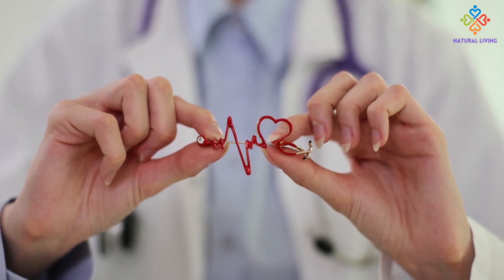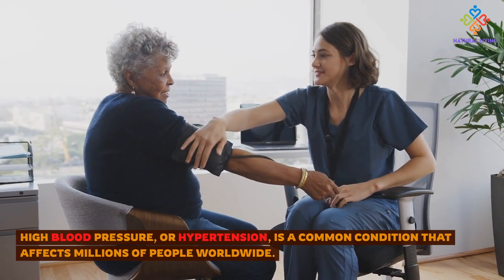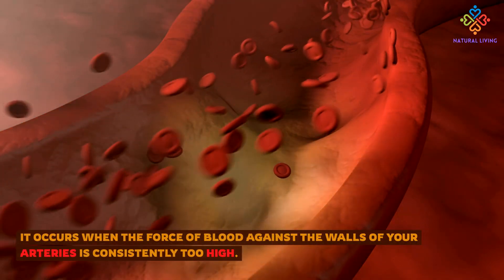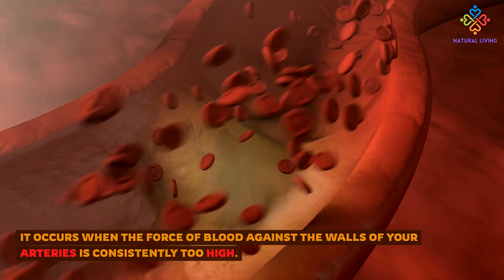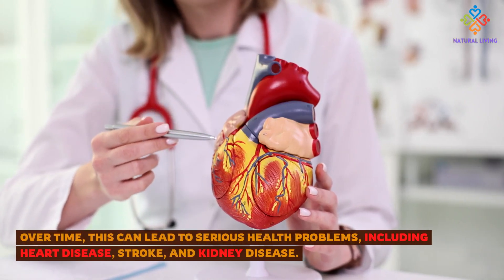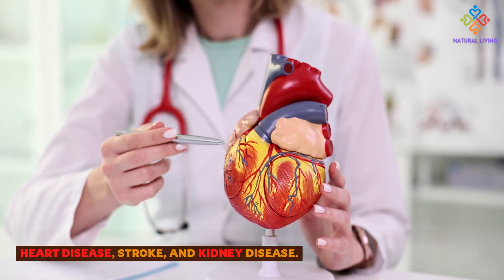Understanding High Blood Pressure. High blood pressure, or hypertension, is a common condition that affects millions of people worldwide. It occurs when the force of blood against the walls of your arteries is consistently too high. Over time, this can lead to serious health problems, including heart disease, stroke, and kidney disease.